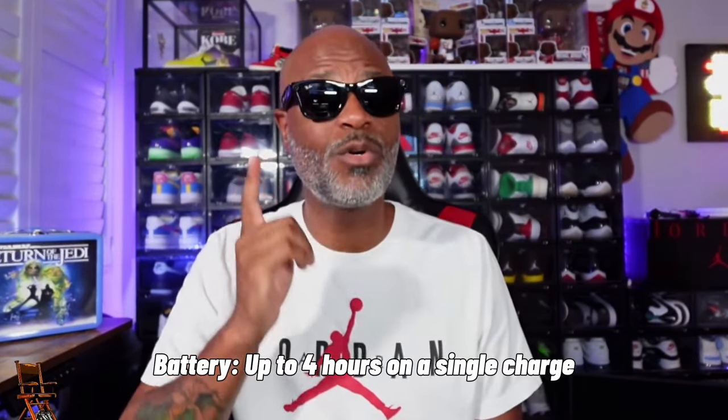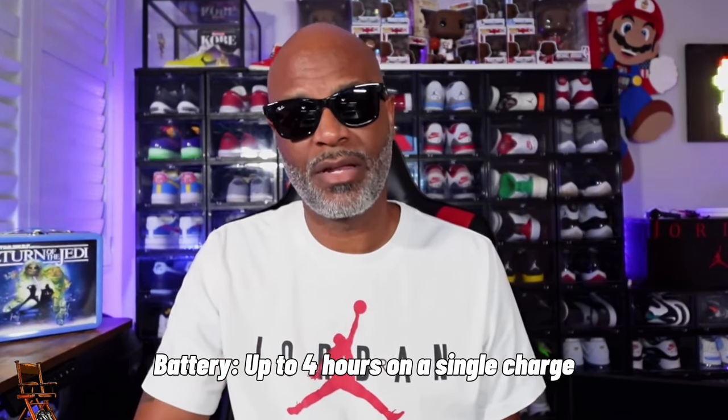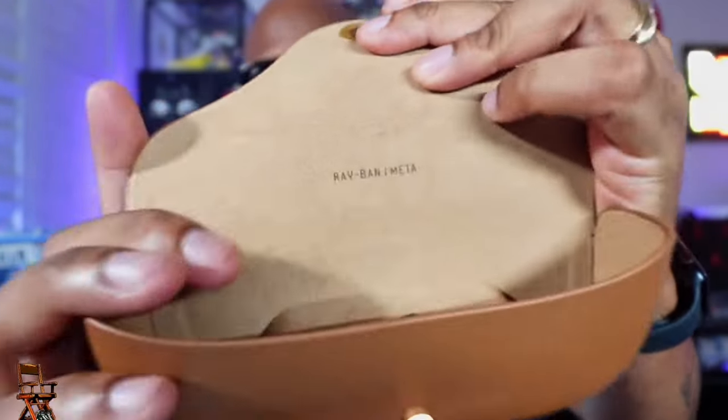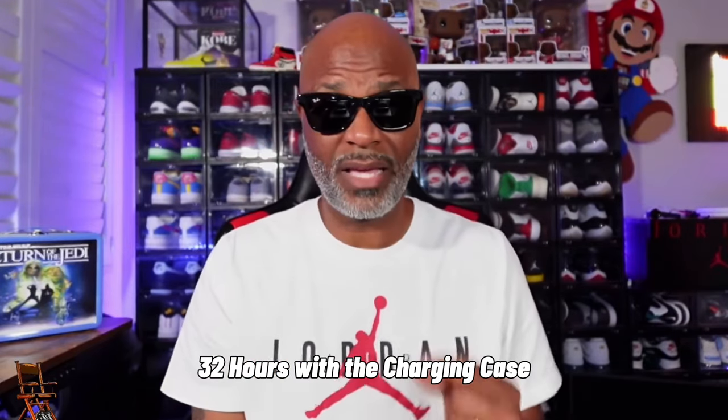Speaking of battery life, you get up to four hours on a single charge. That's why they give you this case - it's definitely more stylish than the one they had last year. Last year's was rugged, looked like a generic glasses case. This one has an LED on there, leather - look at that quality. This is definitely quality over what they gave us last year.